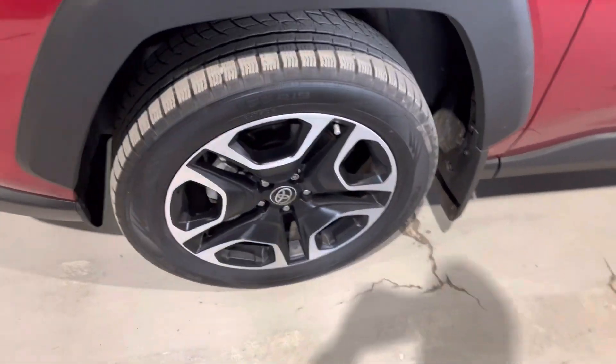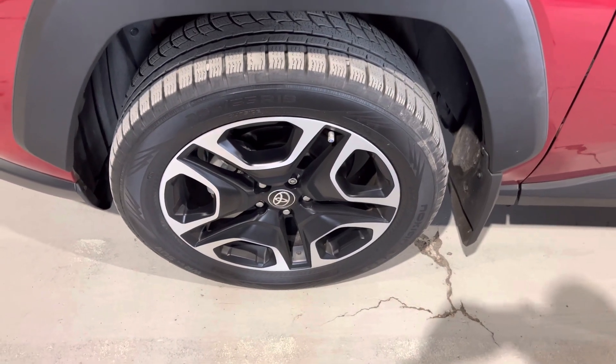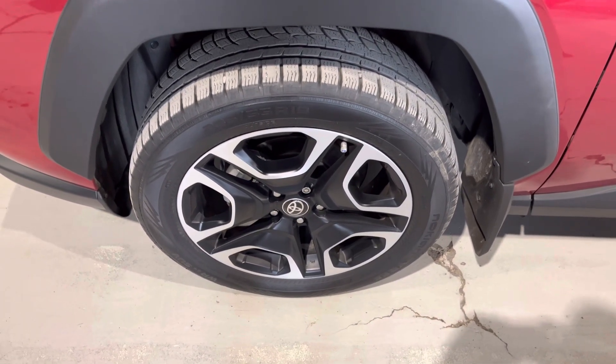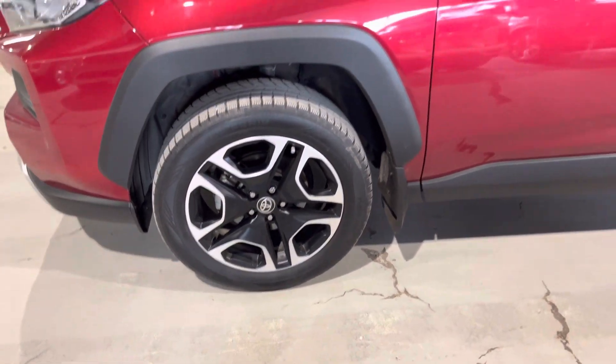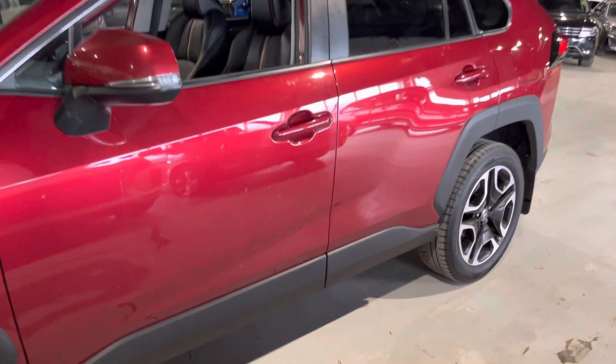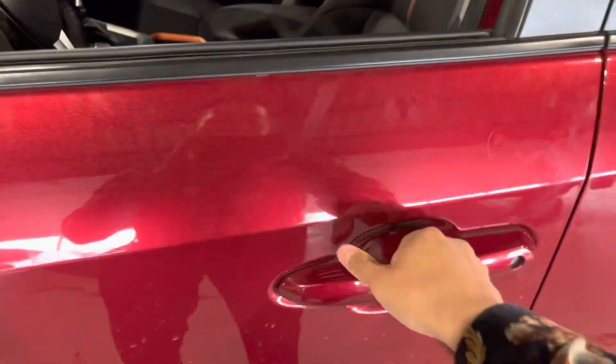Coming along the side you get these gorgeous 19-inch alloy rims with the two-tone, giving it a nicer look. Wrapped around you've got your all-season tires. It does offer you the keyless entry.